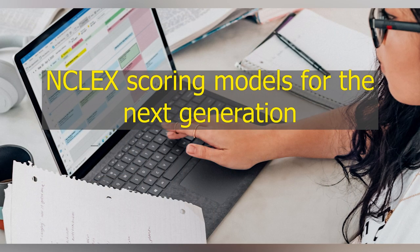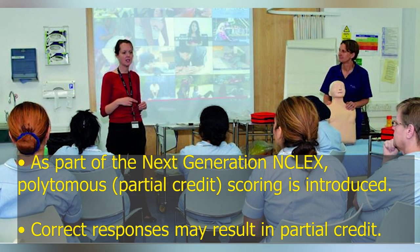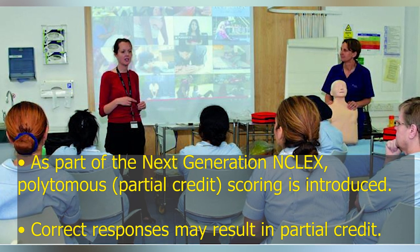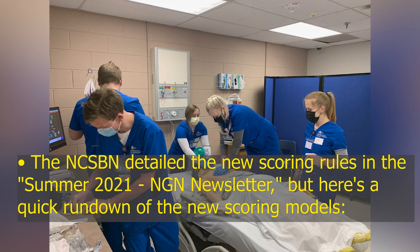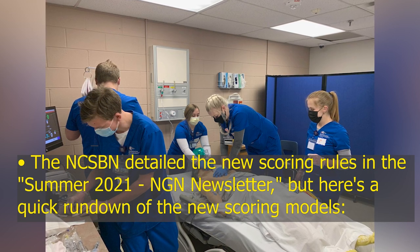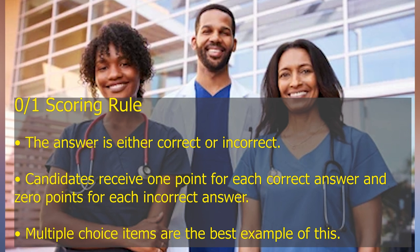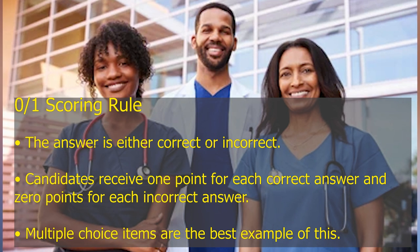NCLEX scoring models for the next generation: As part of the Next Generation NCLEX, polytomous partial credit scoring is introduced. The NCSBN detailed the new scoring rules in the Summer 2021 NGN newsletter. The 0 or 1 scoring rule means the answer is either correct or incorrect — candidates receive 1 point for each correct answer and 0 points for each incorrect answer. Multiple choice items are the best example of this.